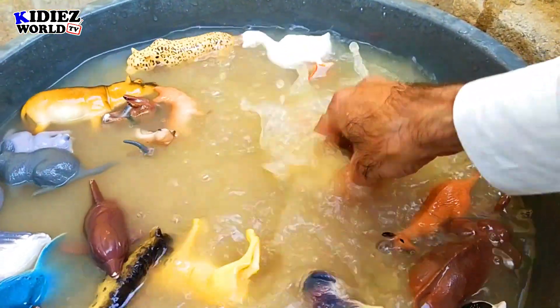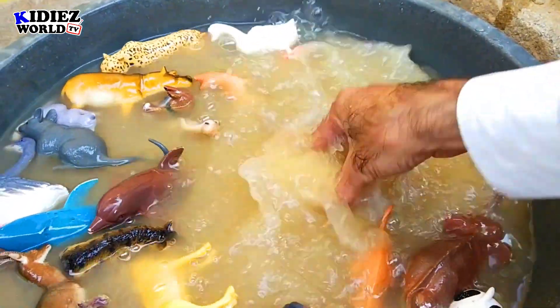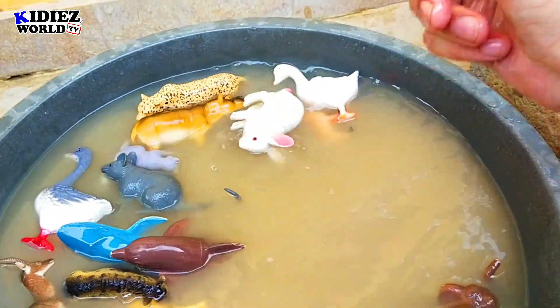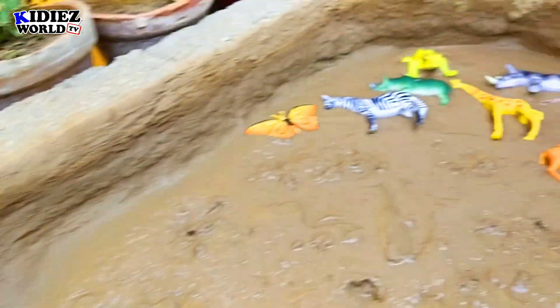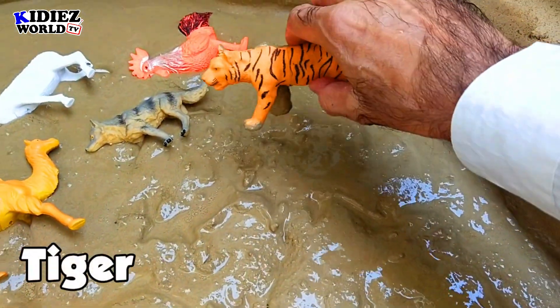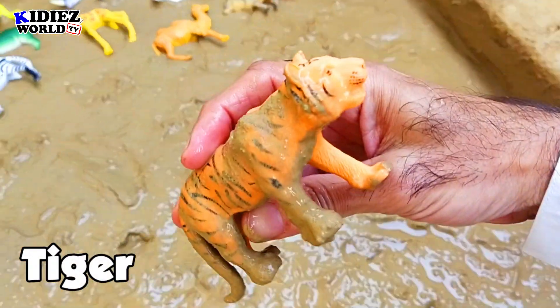And the next one is rabbit — such a cute animal. Rabbit is a pet animal. Most of the people like their meat. Rabbit.